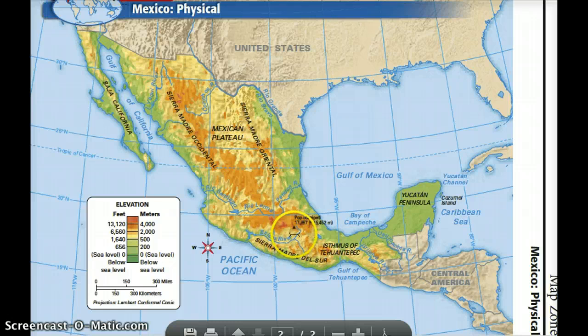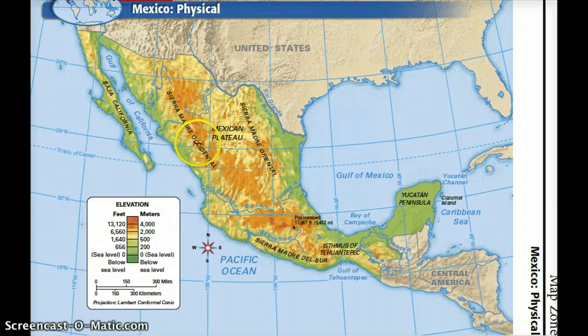Popocatépetl — if I said that right — is the volcano located nearest to Mexico City, and it stands at 17,887 feet high. From the highlands of central Mexico, the land gradually slopes down towards the coast. You can see how the map turns green, showing lower elevations towards the coastal areas of Mexico. These are called coastal lowlands.